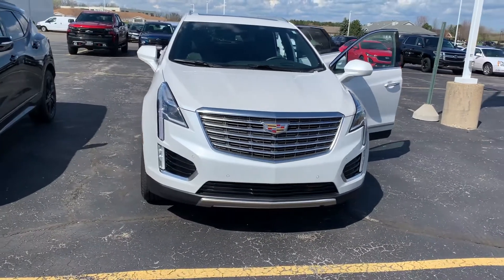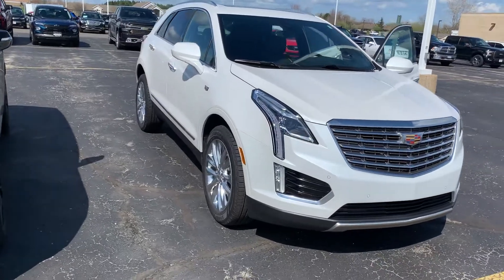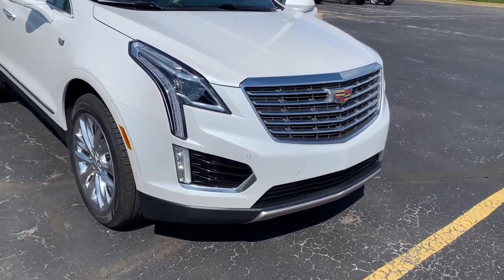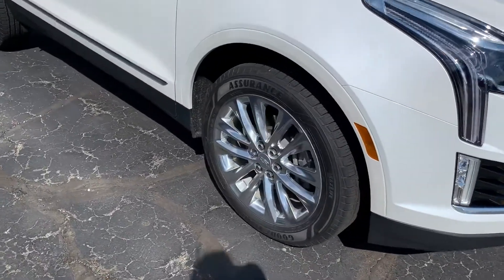Hi, this is Amanda from Boucher Cadillac. I'm sending you a quick video on this gorgeous 2017 Cadillac XT5 Platinum. This XT5 has been inspected by our certified technicians and comes with the Carfax.